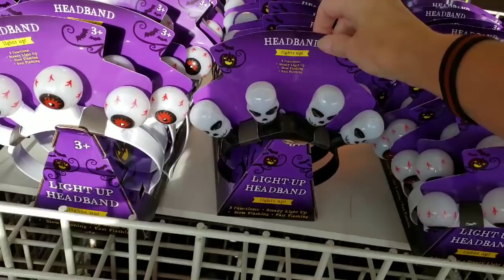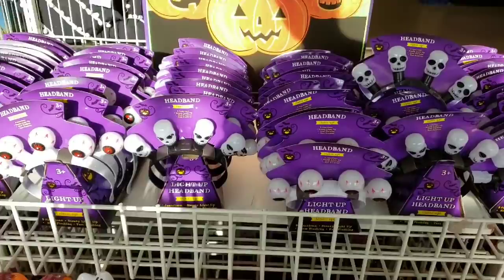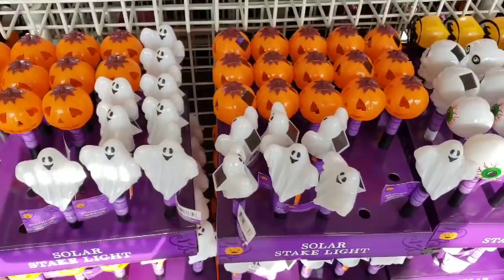Right when I walk in, they have this really nice display of these Halloween light-up headbands, ages three and up. Look how cute those are! And then they have these solar lights — lots of different ones to choose from.